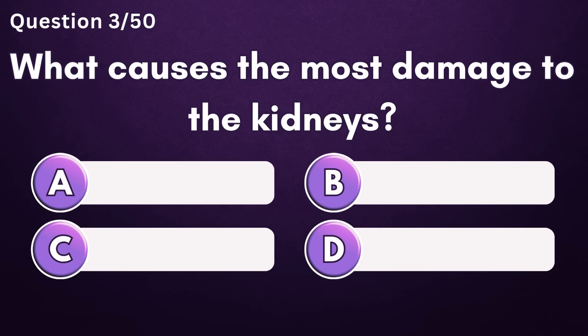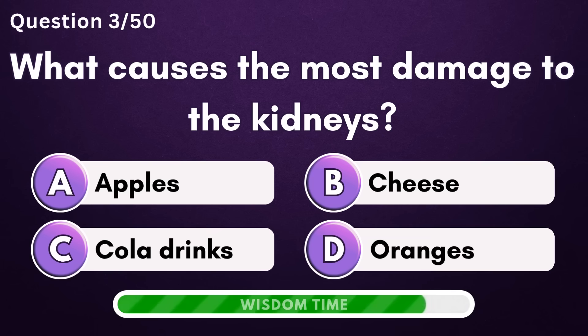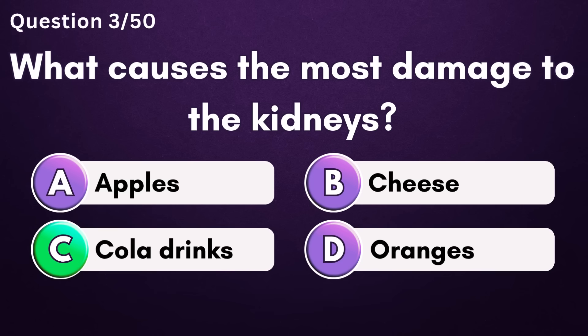What causes the most damage to the kidneys? Answer C: cola drinks.